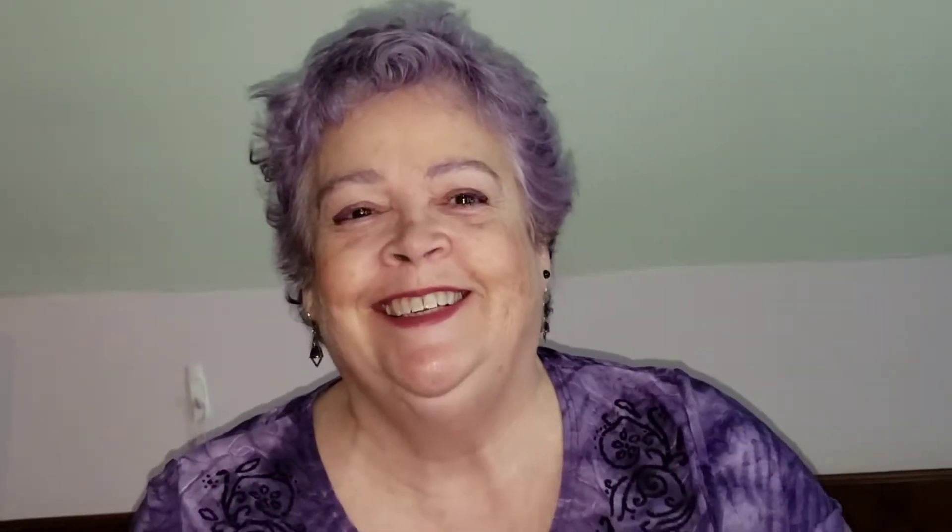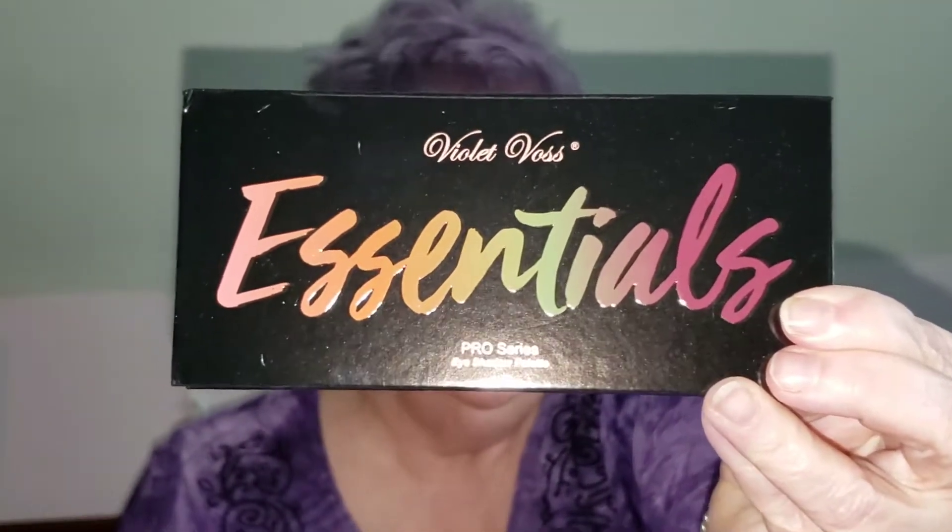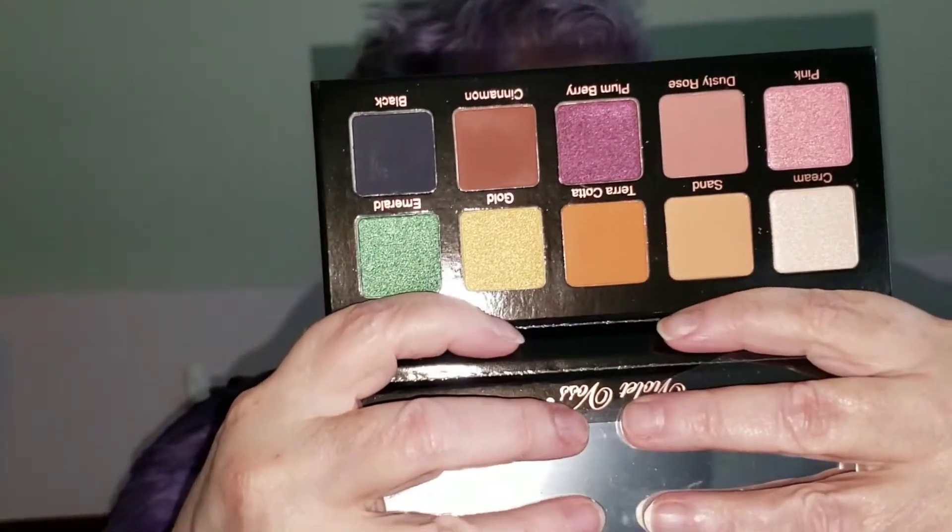BoxyCharm. I can tell you that this is box one. Again, there was a lot of stuff in here that I'm not going to use. I did already look, but the first thing is a beautiful palette. It is the Violet Voss Essentials palette, and it's really quite beautiful. Violet Voss is cruelty-free. I'm going to hold it this way so I can cover up the mirror — the colors are just beautiful, they really are.